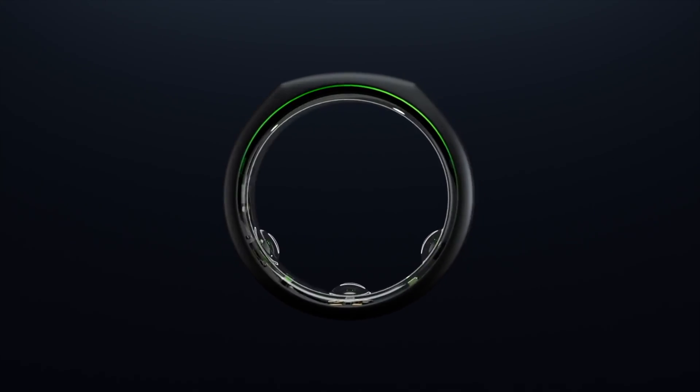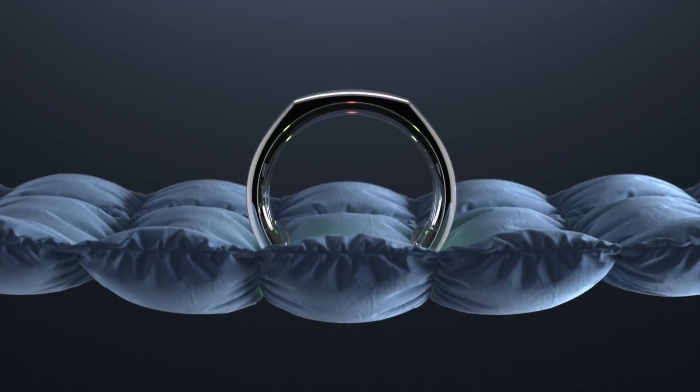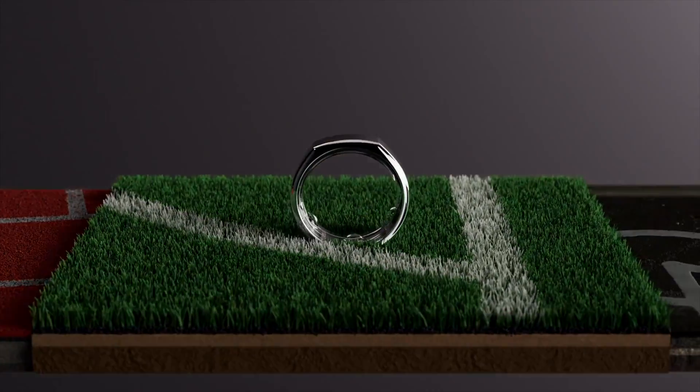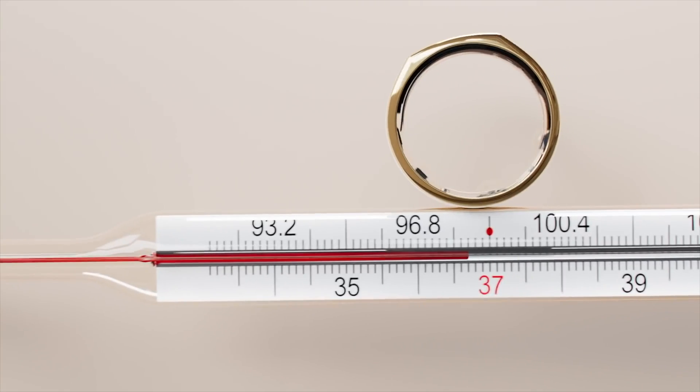Making good on a feature promised last fall, Aura has rolled out blood oxygen saturation measurements to the Aura Ring Gen 3. What Aura is calling blood oxygen sensing, the feature collects data to analyze your blood oxygen levels and breathing regularity while you sleep. In the feature release announcement on the Aura site, the technology used is explained as this.